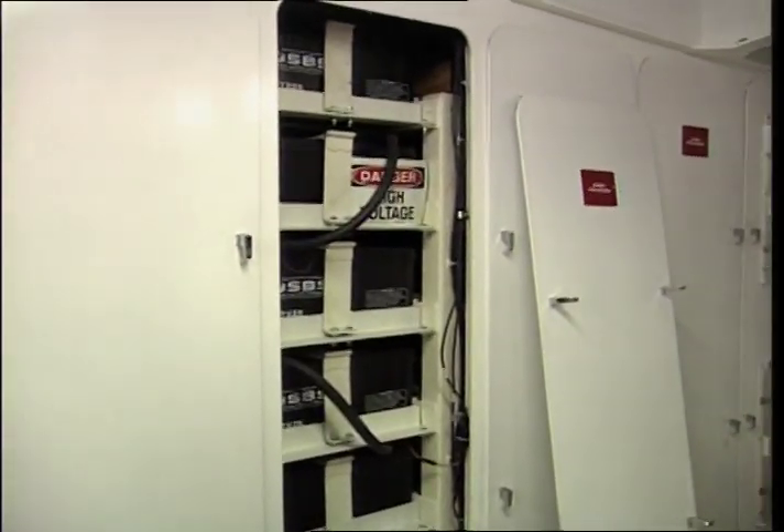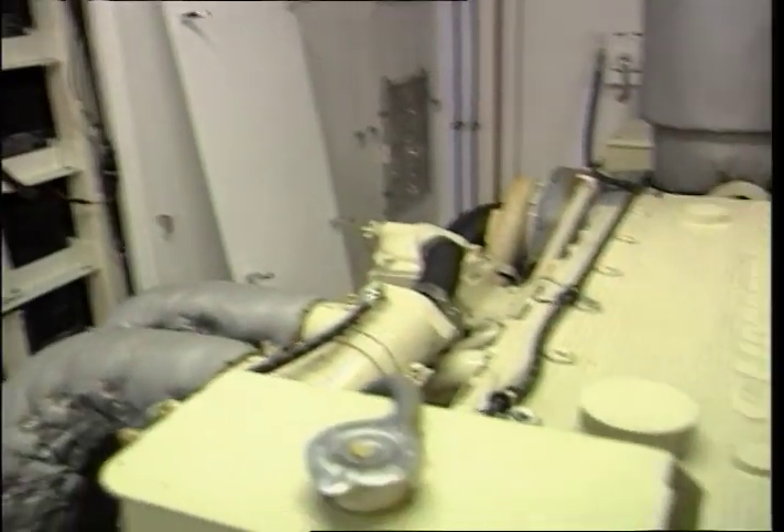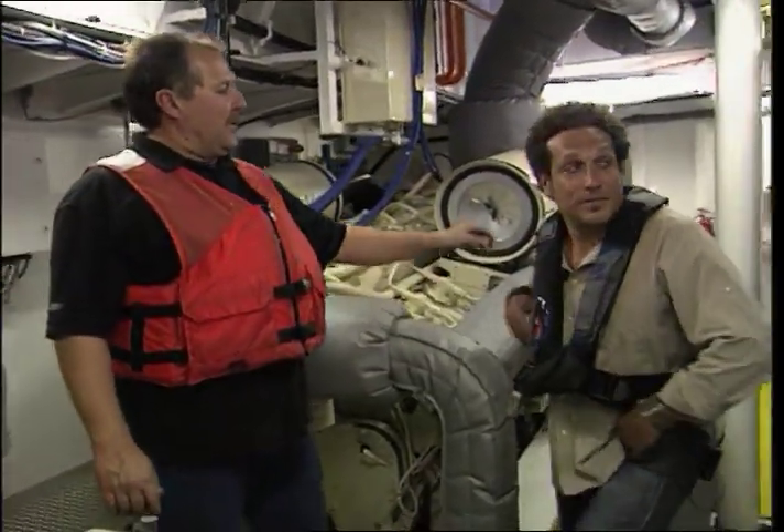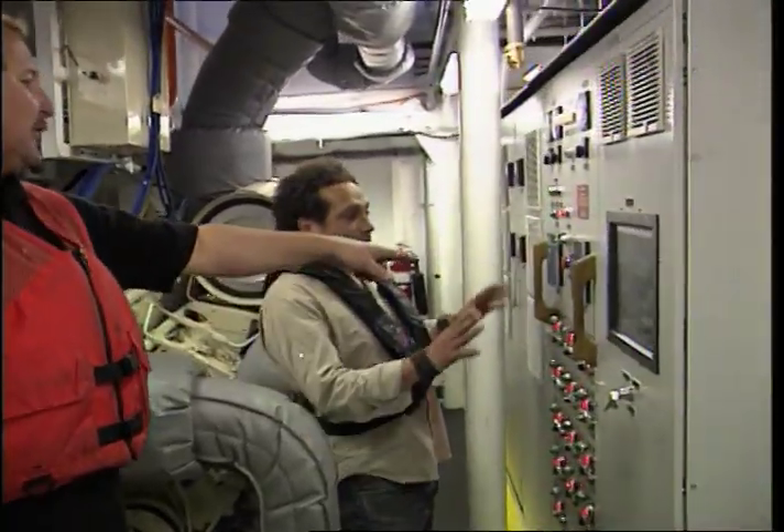This is one of the low-emission diesel generator sets right here. This is one of the main engines. If you look around behind you, you can see the touch screen panel that controls the hybrid system.